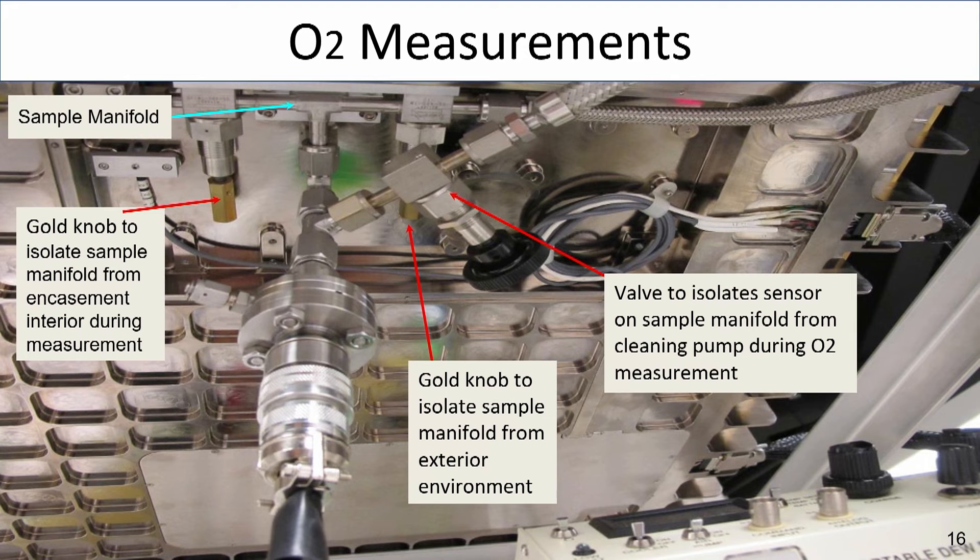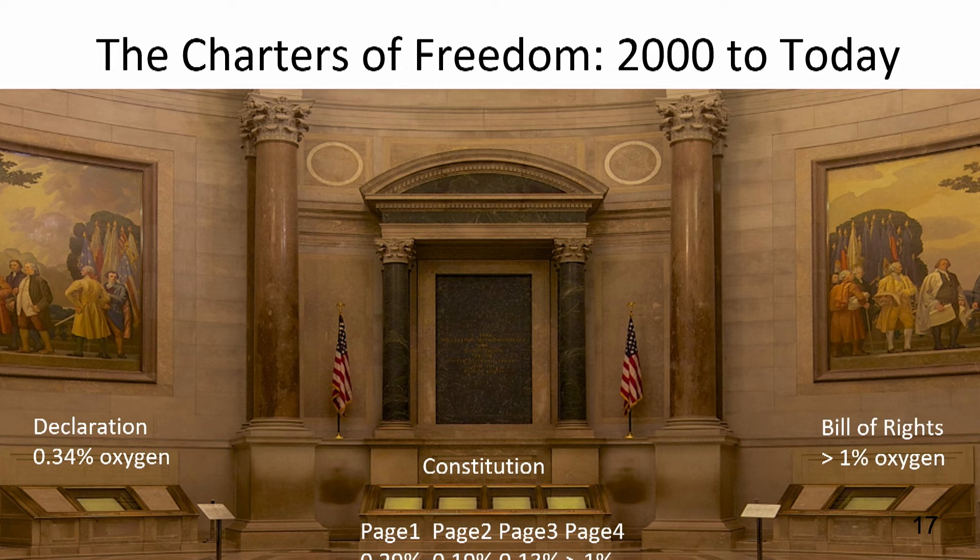Based on this data, as well as previous data collected between museum closing on one day and opening the next day, they were able to determine the oxygen status of each encasement. The Declaration, Constitution pages one, two, and three, as well as the transmittal page of the Constitution, are all in encasements still considered anoxic—the interiors of each remain under half a percent of oxygen. It is suspected that page four has lost seal integrity, since they were unable to achieve an oxygen measurement on this encasement and could not get a leak reading either. The Bill of Rights may be at a little over one percent oxygen; a half-percent reading was achieved in 2019, but in 2021 the sensor tripped, signifying the oxygen level was now above one percent.